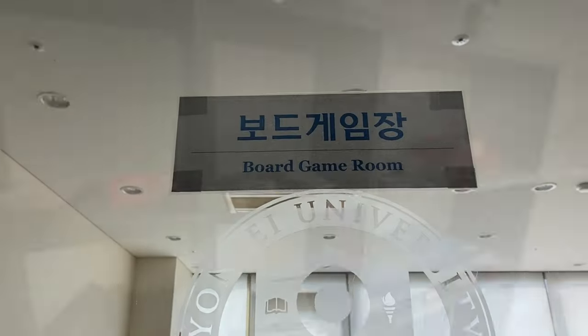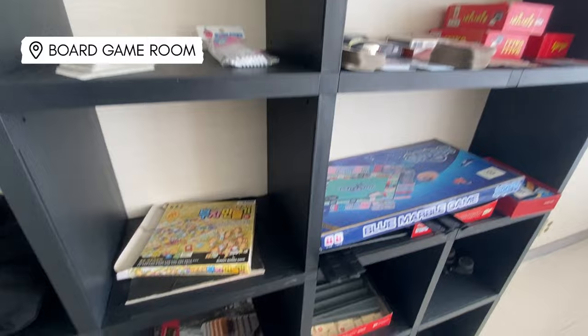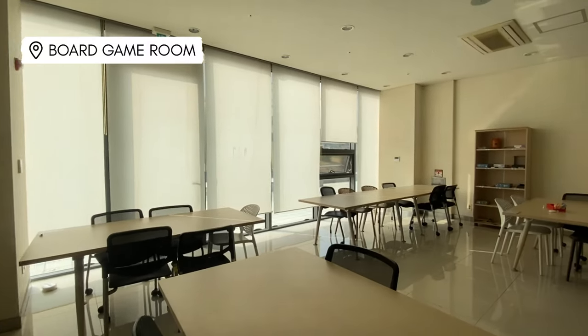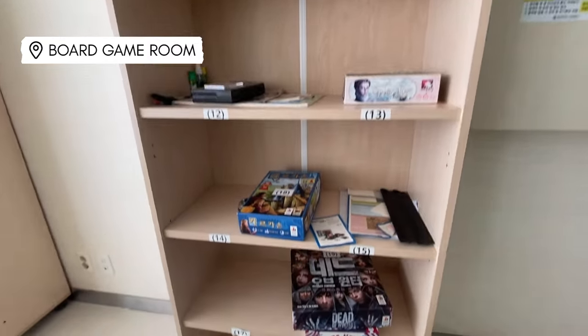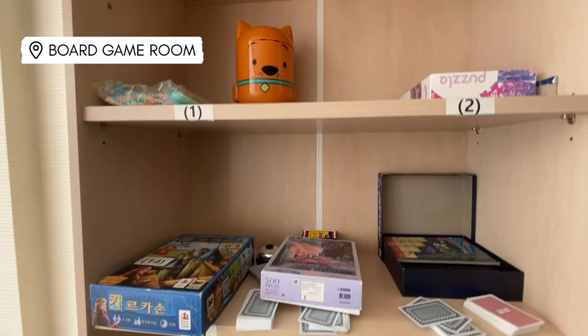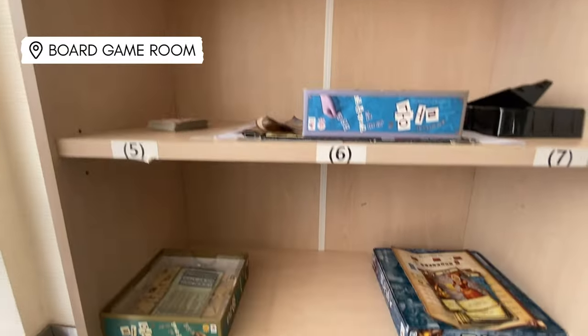Want to play a board game with your friends? There is a board game room located on the first floor of the dorm. The room offers a wide range of games, from Monopoly to chess and card games.